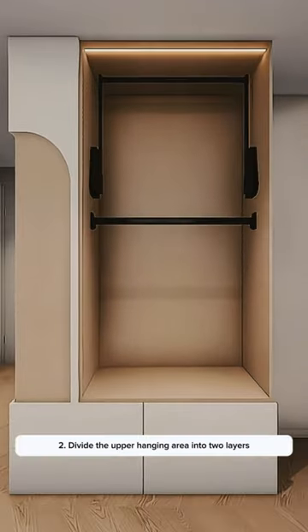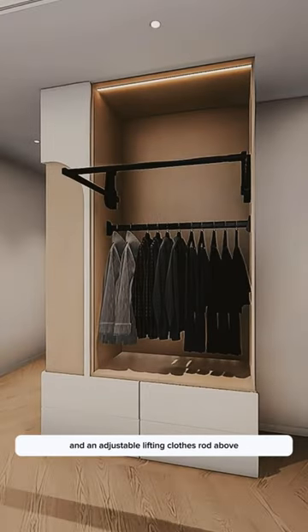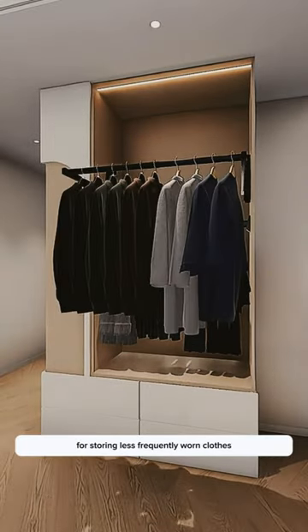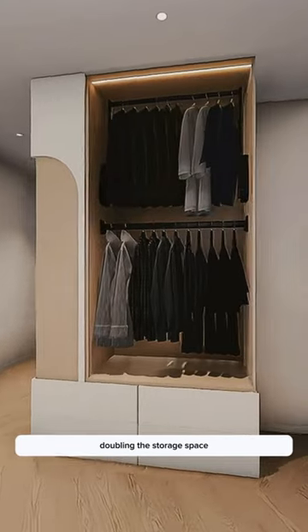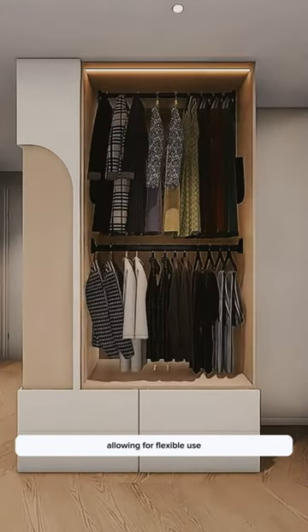Tip 2: Divide the upper hanging area into two layers, with a middle section for hanging long clothes and an adjustable lifting clothes rod above for storing less frequently worn clothes, doubling the storage space. The rod's height can be adjusted up and down, allowing for flexible use.